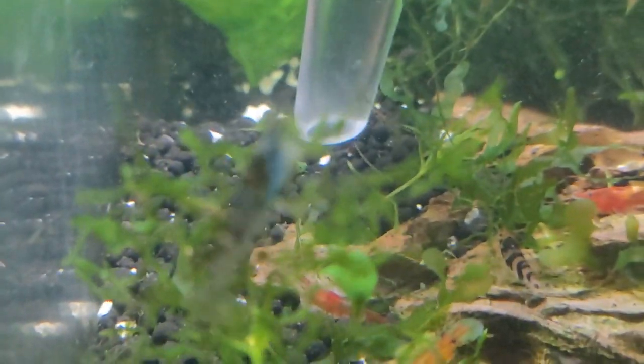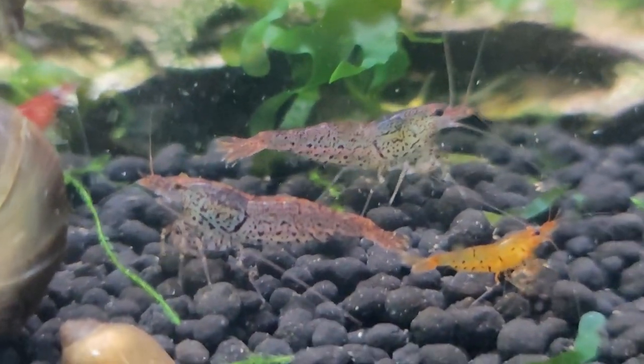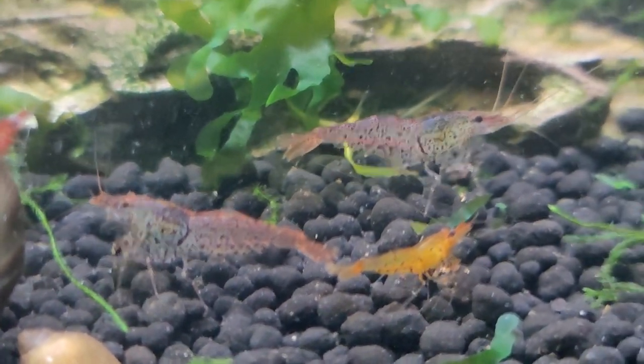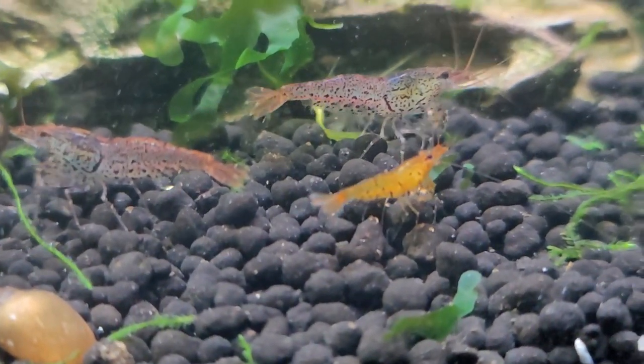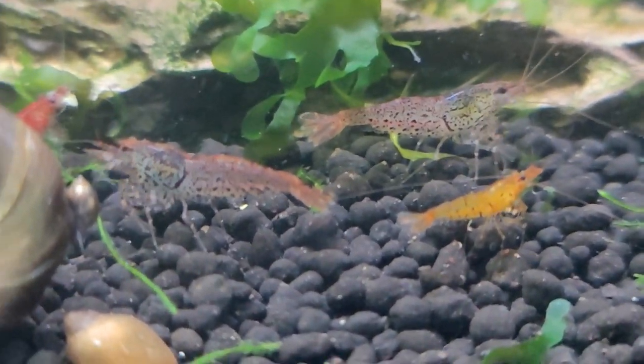Hey everybody, we are in the future, believe it or not. We are in the future and I'm trying to corral this beautiful stardust shrimp for you guys to take a look at, but I think he disappeared. So we're going to take a look at these incredible new shrimp, these cheetah shrimp, which are probably some sort of wild variant found in mainland southern China or Vietnam.